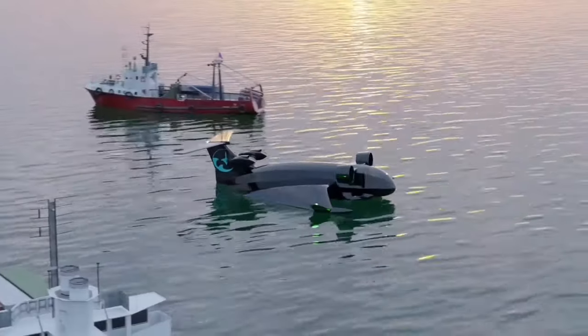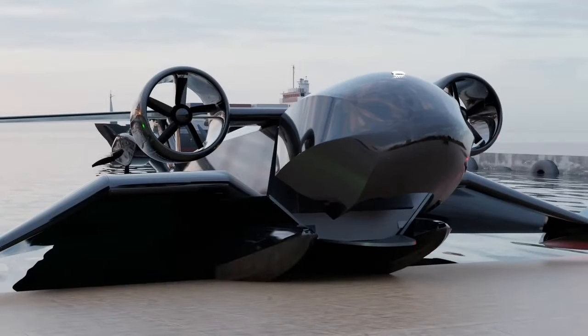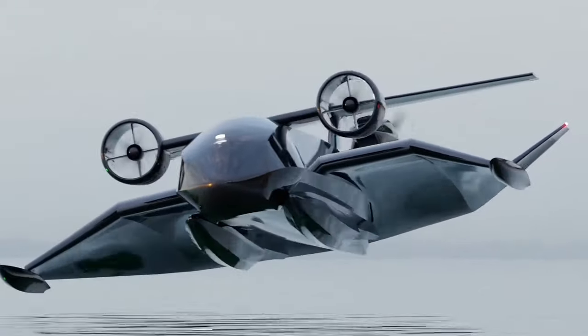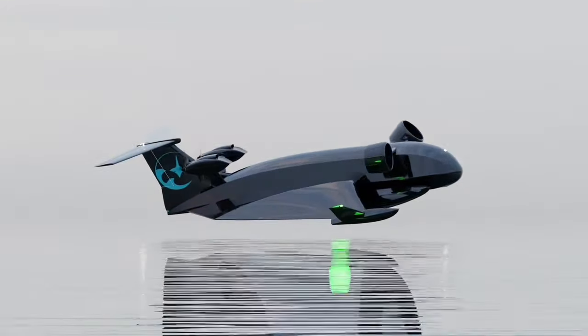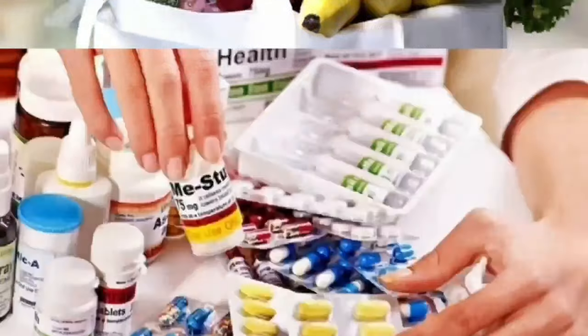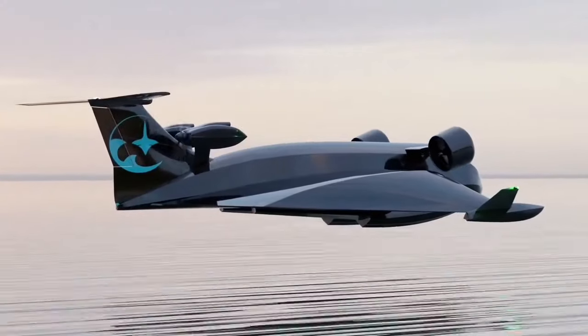The goal of the Flying Ship Company is to shake up the logistics industry by providing a middle ground between slow maritime shipping and pricey air freight. They prioritize efficiency and affordability, especially for islands and remote coastal areas — picture getting fresh groceries, medicine, and other essentials delivered quickly and reliably, all while reducing carbon emissions.